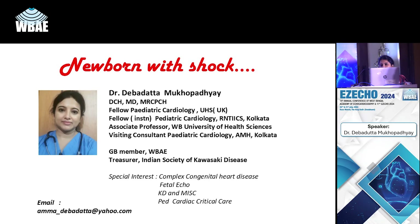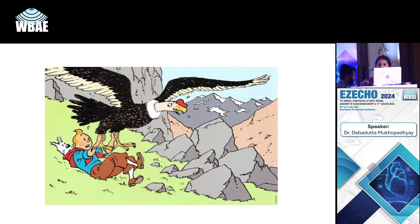Good afternoon to the respected chairpersons and distinguished audience. Thank you to the organizers for having me here today. We'll proceed to our very intriguing topic of newborns when they present with shock.